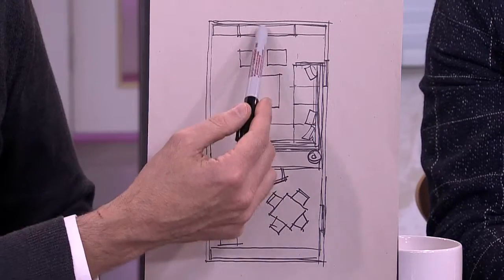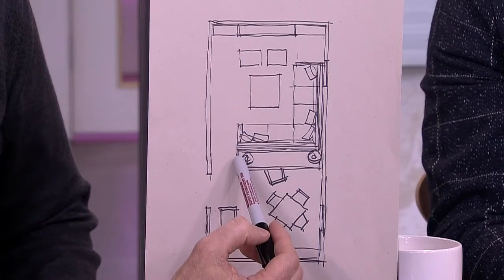For Joe, I would do a desk here. Maybe it has file drawers on either side, but he can sit there, work, be with the family, and even watch television. And that's where I'd put some lamps.